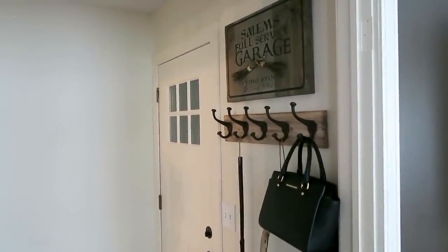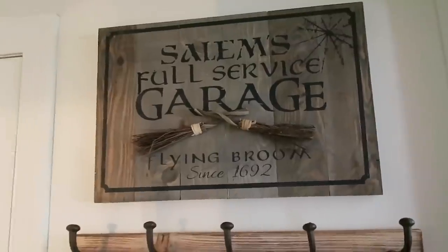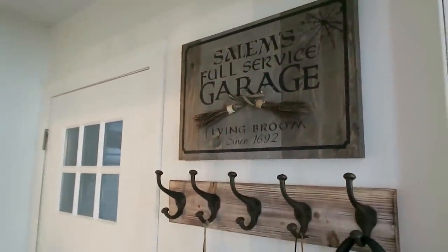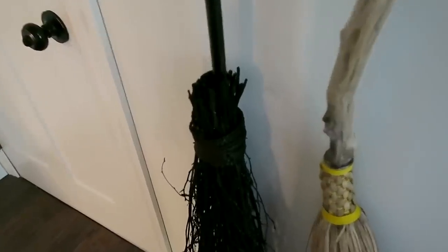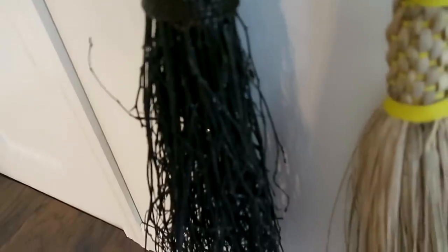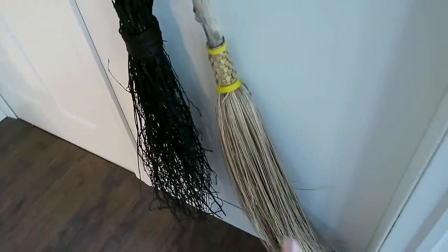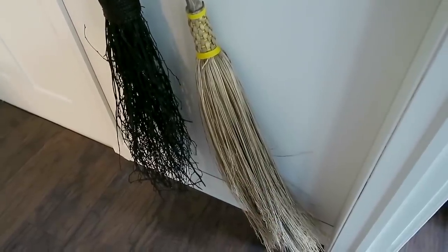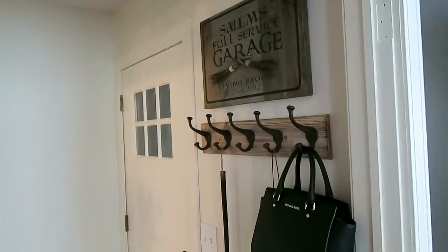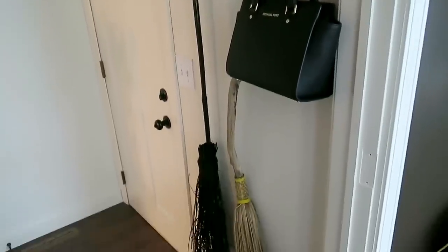I also picked up this bigger sign from TJ Maxx, which I hung right when you come in from our garage. It says 'Salem's Full Service Garage — Flying Broom Since 1692.' I thought it was perfect there since the garage is right there. Hanging below it on the coat rack are a couple of witch's brooms — the one on the left is new from Joann's when they had 60% off plus another 20% off. The other one my mom gave me years ago. Last week I caught Madison in here trying to chew on my witch's broom — her naughty little butt! It's also convenient because I can just grab my broom and go.